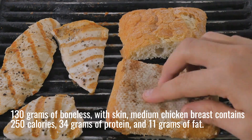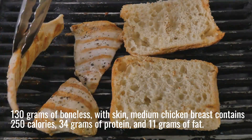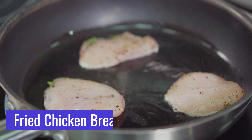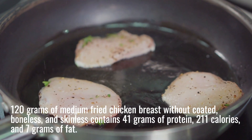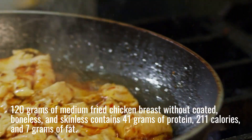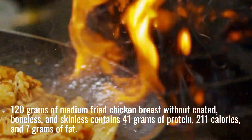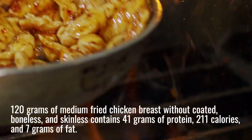How many calories in a fried chicken breast? 120 grams of medium fried chicken breast, boneless and skinless without coating, contains 41 grams of protein, 211 calories, and 7 grams of fat.